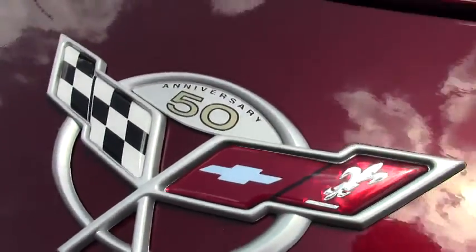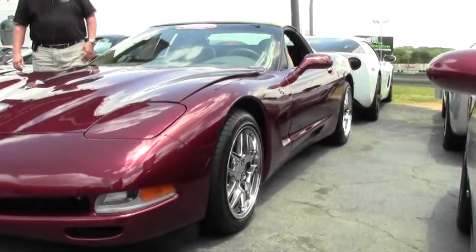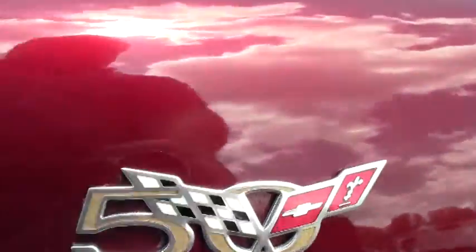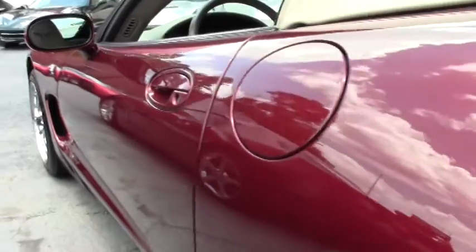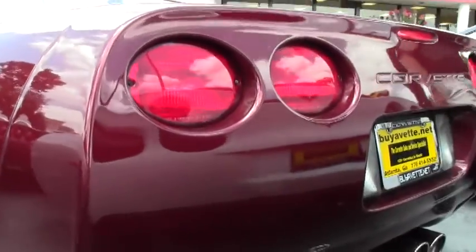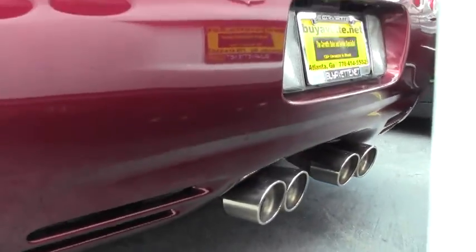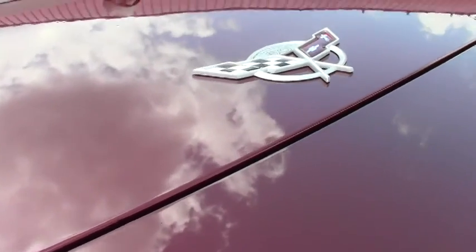It's got Z06 wheels. This is a really unique 50th anniversary to choose from. There is your exhaust system with the long tube headers. It's got a little over 28,000 miles on it.